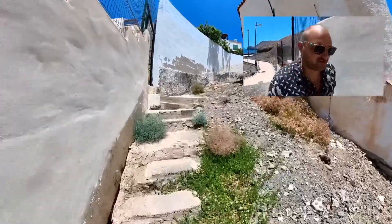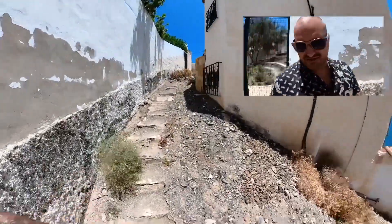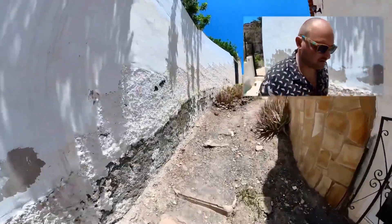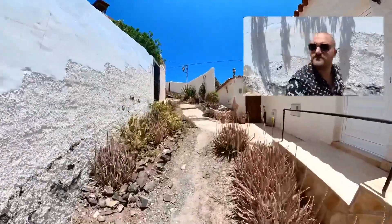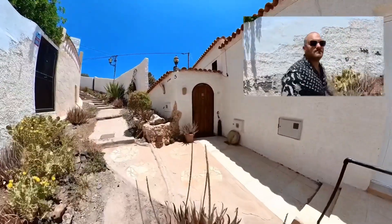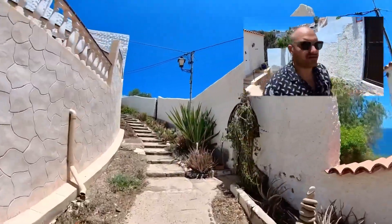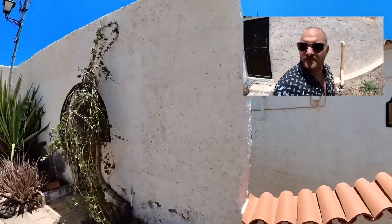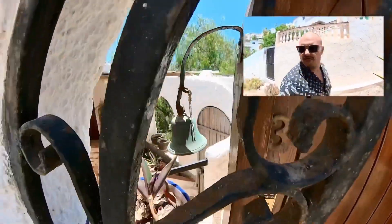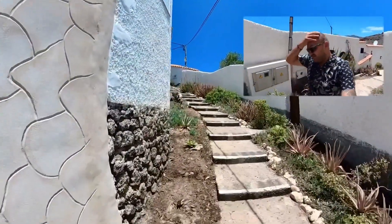Now we're going to take stairs again but this one is really destroyed, as you can see. I think this is the house with the strange backyard. It's really hot — I'm sweating.